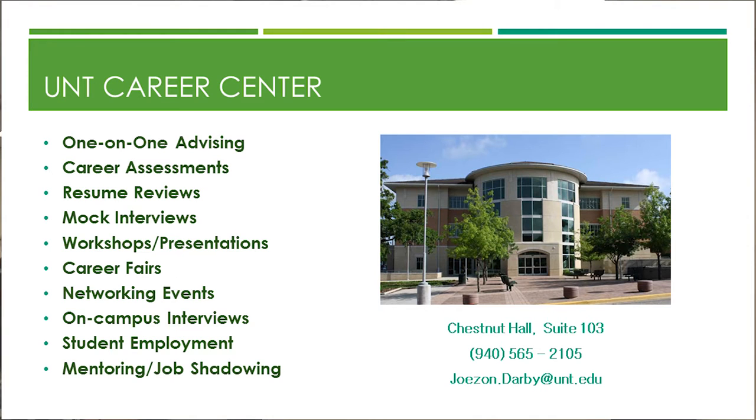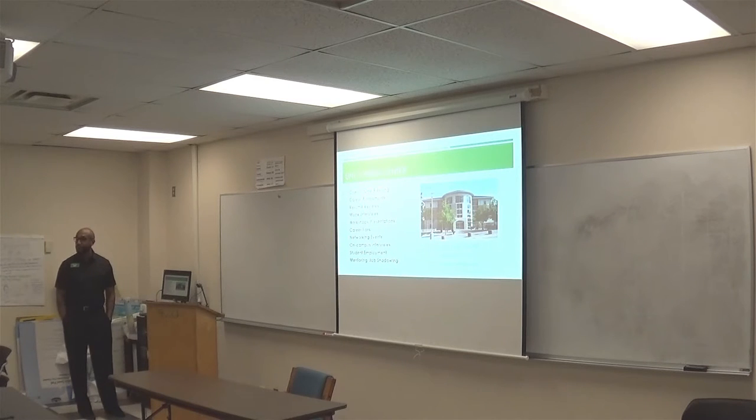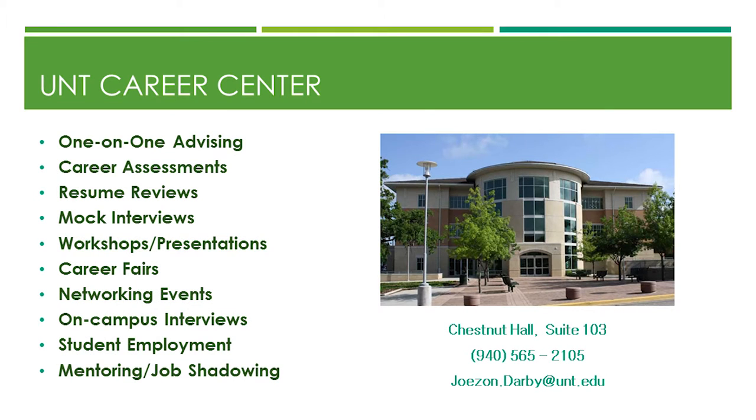The UNT Career Center — how many of you have ever visited? Right now, I am the designated career advisor for the College of Education and the School of Journalism. Here's what we do: one-on-one advising, career assessment, resume reviews, mock interviews, workshop presentations — that's what I'm doing now — career fairs, networking events, on-campus interviews, student employment, mentoring, and job shadowing opportunities.